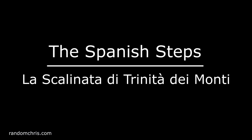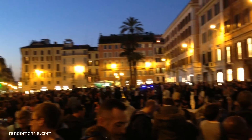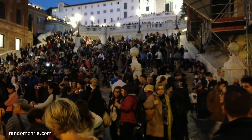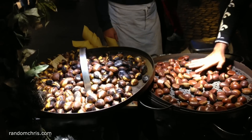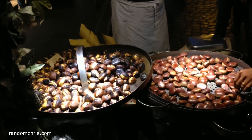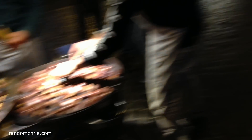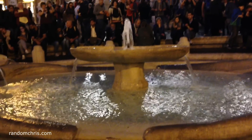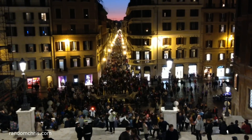We next visited the Spanish Steps, La Scalinata di Trinità di Monti. This is another place that you might find large numbers of tourists, but the view from the top of the steps is well worth weaving your way through. You may be able to gain some energy by eating some street food before heading up the steps. We visited around Halloween time, and at the bottom of the steps you could find freshly roasted chestnuts. From the steps you get a panoramic view in a westerly direction, so this can be a really nice place to watch the sunset.